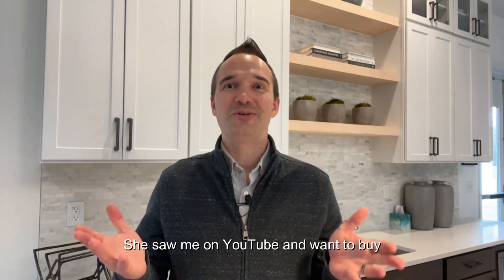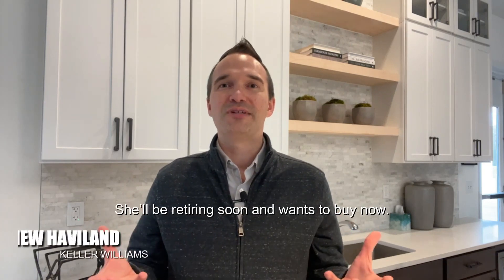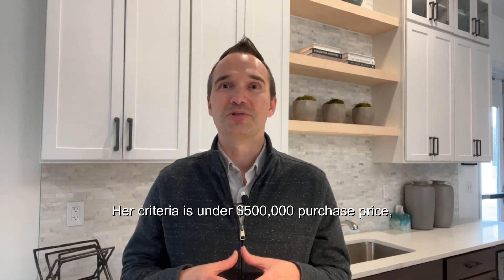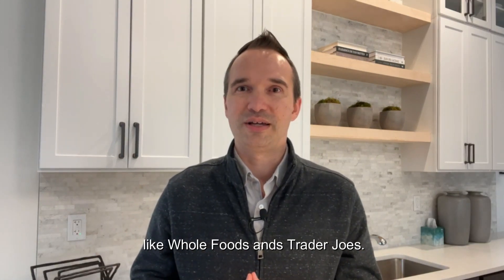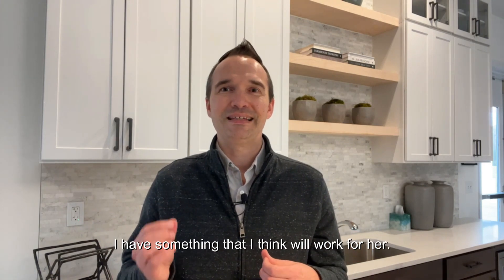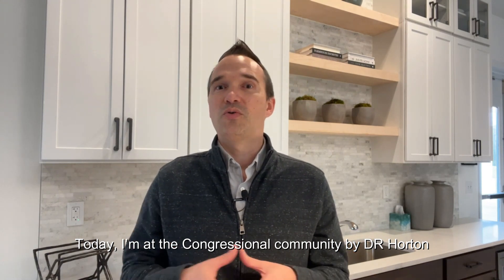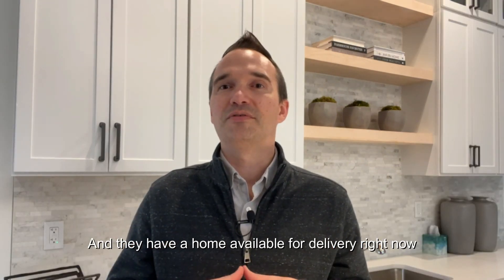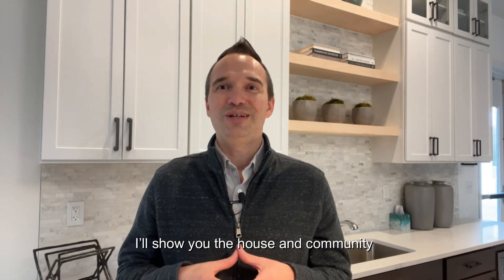Sally contacted me over the weekend. She saw me on YouTube and wanted to buy a new construction 55-plus home. She'll be retiring soon and wants to buy now. Her criteria is under $500,000 purchase price, and she wants to be close to family in Central Jersey and also close to her favorite stores like Whole Foods and Trader Joe's. After talking a few minutes, I told her I have something I think will work for her. Today I am at the Congressional Community by D.R. Horton in beautiful Morristown, New Jersey, and they have a home available for delivery right now that I think checks all the boxes.